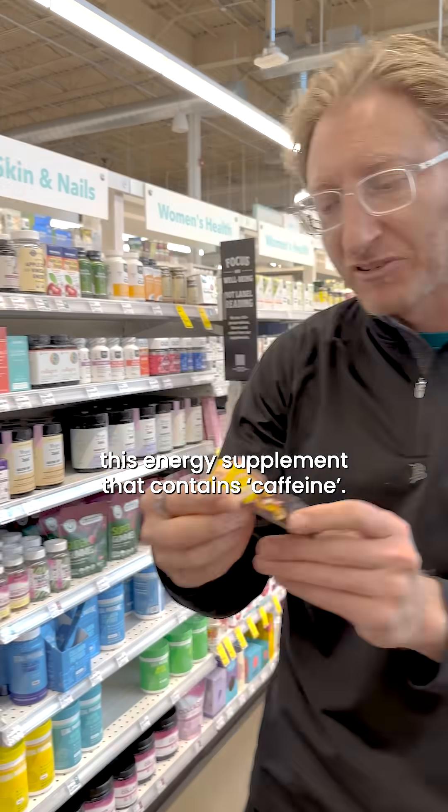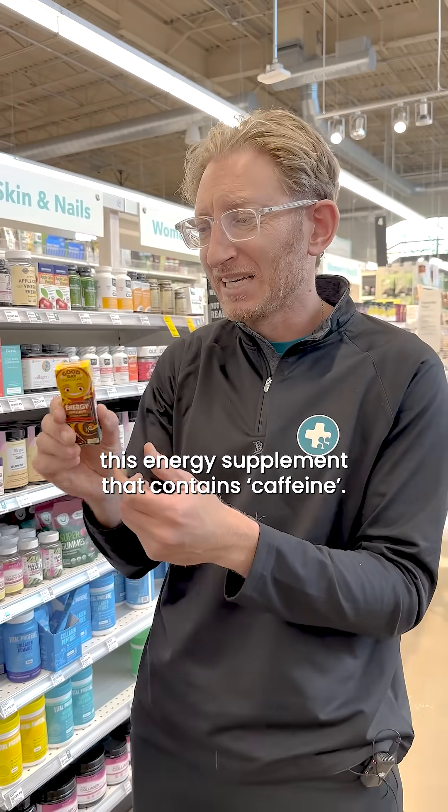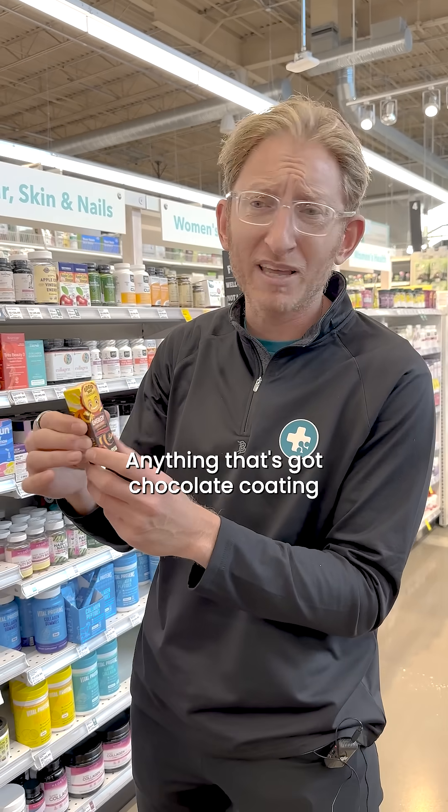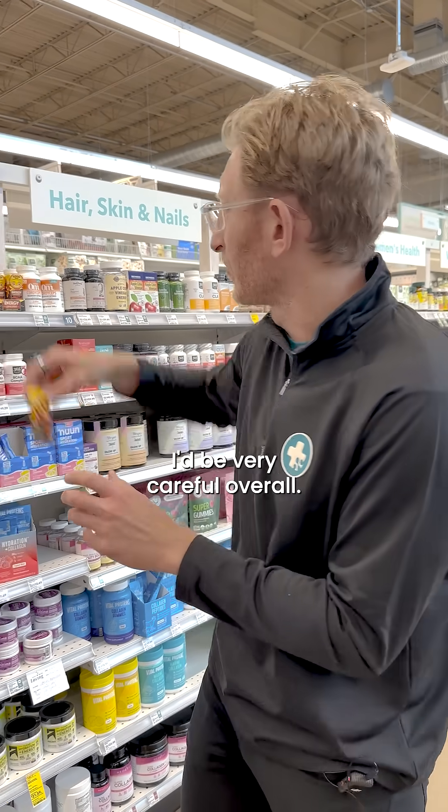You have other products here, like this energy supplement that contains caffeine. Very cute, but it has a bunch of sugar — it's going to make you crash. So be really careful. Anything that's got a chocolate coating that's going to be for energy, I'd be very careful overall.